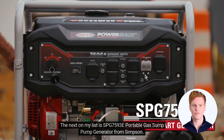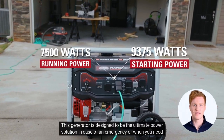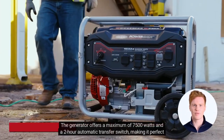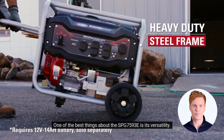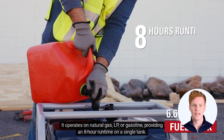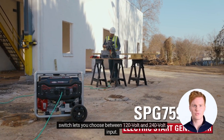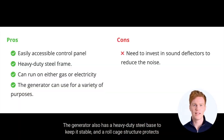Next on my list is the SBG-7593E Portable Gas Pump Generator from Simpson. This generator is designed to be the ultimate power solution in case of an emergency or when you need power at a construction site. I am impressed with the electric start 420cc engine that starts with ease and the adjustable control panel that simplifies operation. The generator offers a maximum of 7,500 watts and a 2-hour automatic transfer switch, making it perfect for partial or continuous use. It operates on natural gas, LP, or gasoline, providing an 8-hour runtime on a single tank, meaning you can power multiple sump pumps with this machine. The 15-amp output allows you to operate a wide range of electrical appliances, and the voltage selector switch lets you choose between 120-volt and 240-volt input. The generator also has a heavy-duty steel base to keep it stable, and a roll cage structure protects it from physical damage while in use.